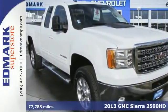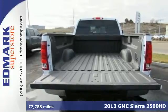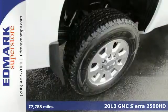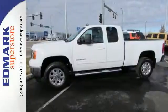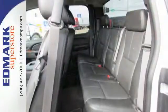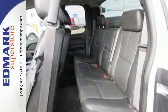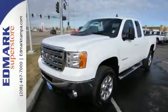It's a 2013 GMC Sierra 2500. Capable and comfortable, this Sierra is the perfect companion for every aspect of your life. The trailer sway control and hill start assist give you the peace of mind that the job won't be more than the Sierra can handle. The front wheel independent suspension and stability and traction control will help you smoothly handle whatever path you need to go down.